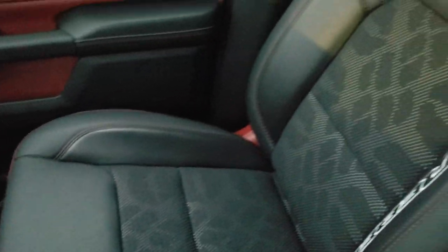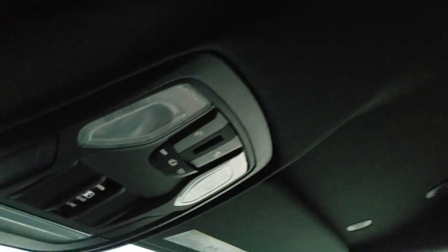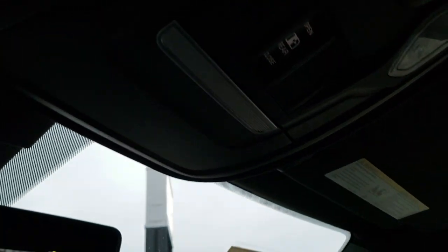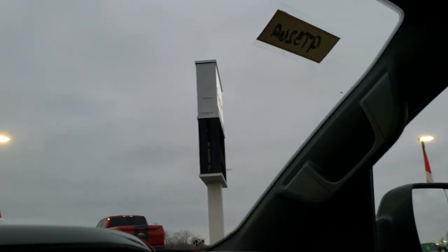Passenger side seat is in excellent shape. This truck has never been smoked in — smells very clean. Headliner is in excellent shape as well. You do get your map lights, power slide and rear window buttons up there, and this one does have HomeLink buttons for your garage door, security systems, and lighting systems.